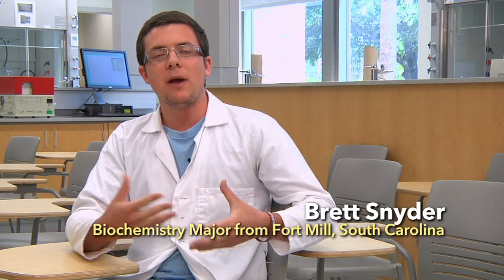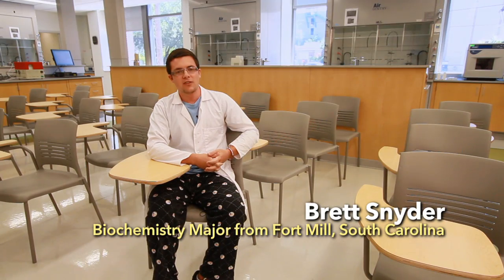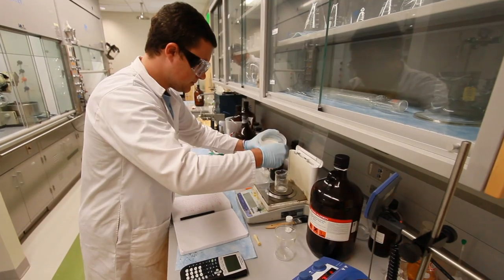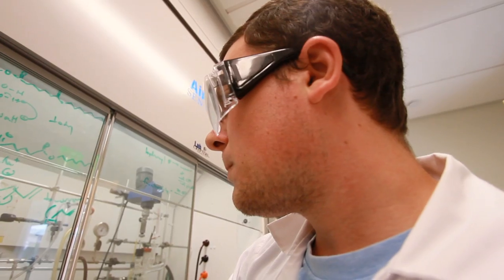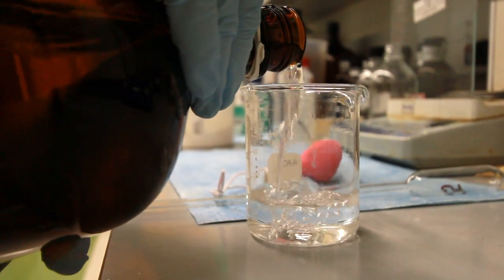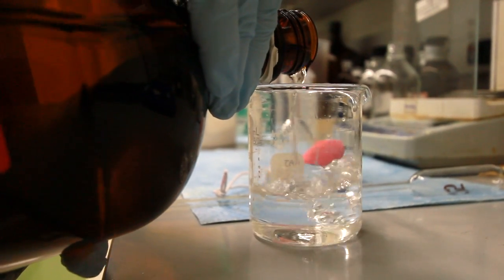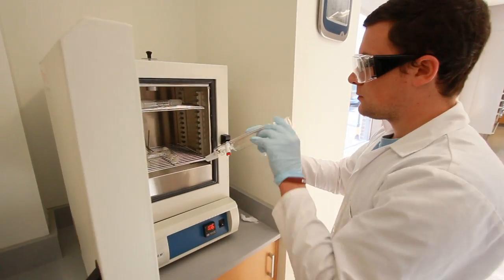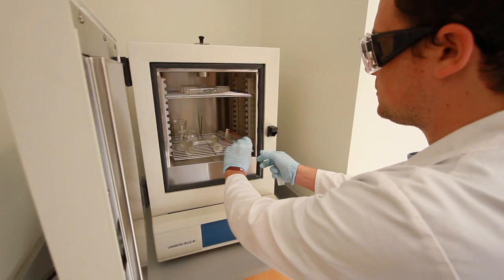Being able to implement these green chemistry techniques, I think, is going to be really great for the environment, because you're learning these new techniques which might be more efficient at what they're trying to do. And that's what we hope to do with our process. The end goal is that we make foams that are more efficient than what's out there right now. If we can do that, we're just opening the doors for developing even better techniques.